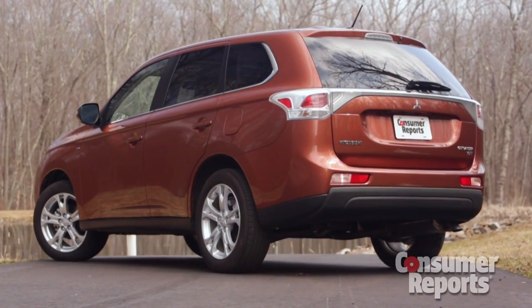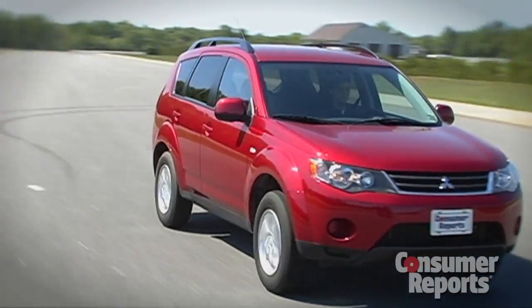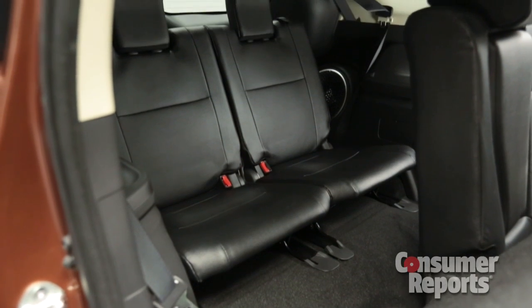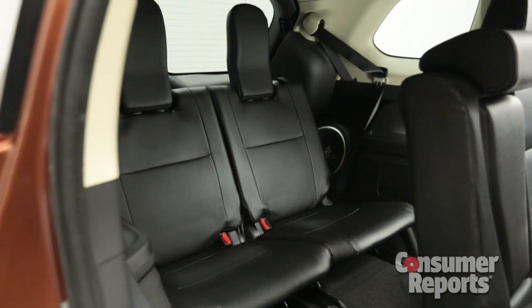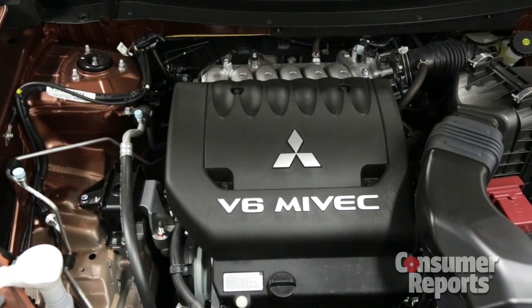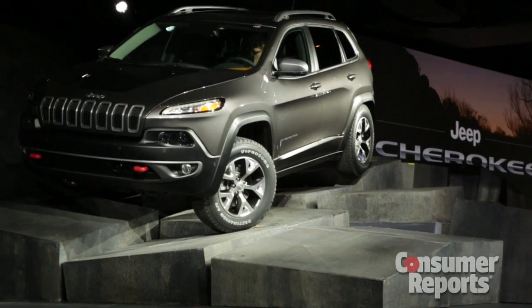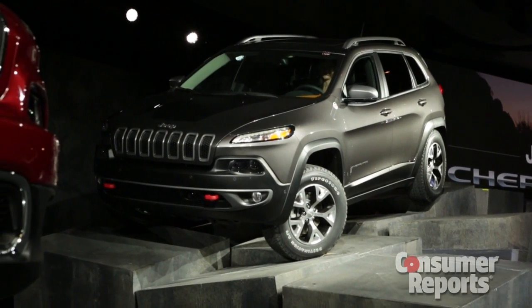Rounded and a bit droopy looking, it lacks the sharp chiseled looks of the previous generation. The styling might not stand out, but two things do make the Outlander distinctive. A big calling card is the standard third row seat in all Outlanders — no other small SUV can claim that. The second unique feature is an optional V6 engine, found in the Outlander GT we're driving here. Other than the Jeep Cherokee, most small SUVs lack this option.